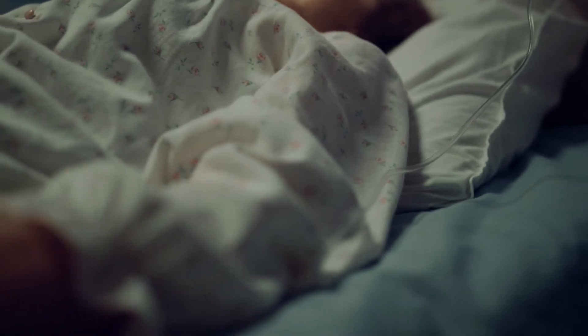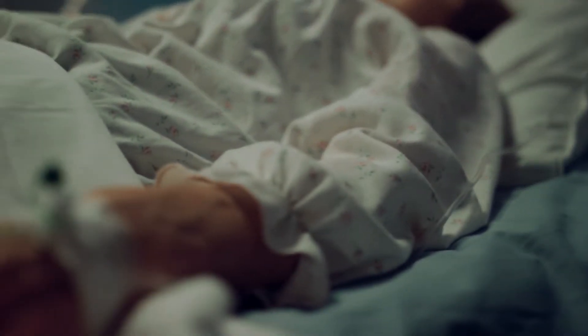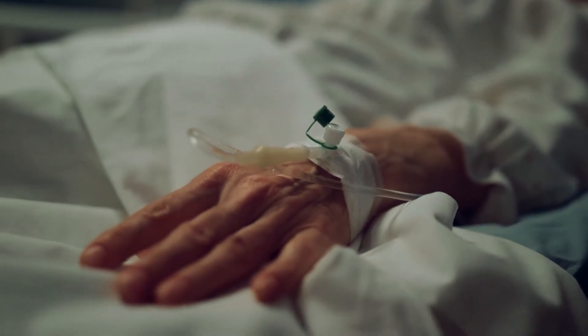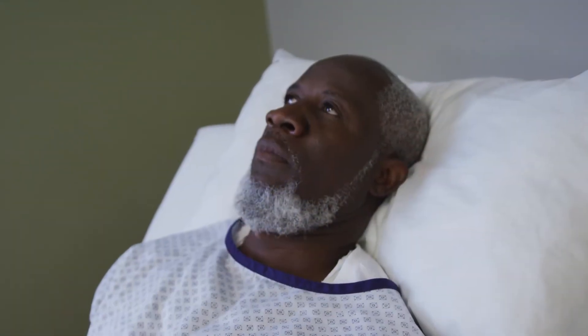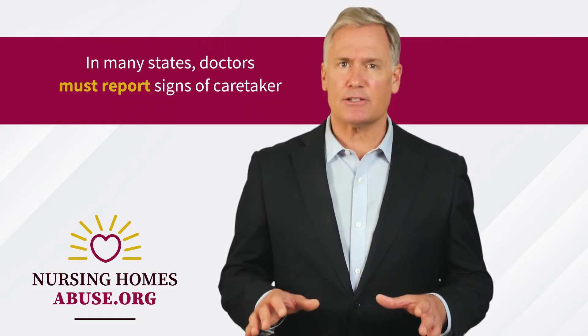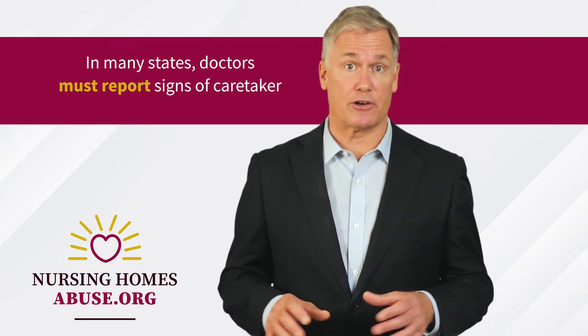When faced with a serious preventable wound like a stage 3 bed sore, doctors have an ethical duty to investigate the conditions that led to the injury. Once they determine the cause, they can prescribe measures to address the contributing factors, including hydration, nutrition, and patient movement. In many states, doctors must report signs of caretaker neglect.